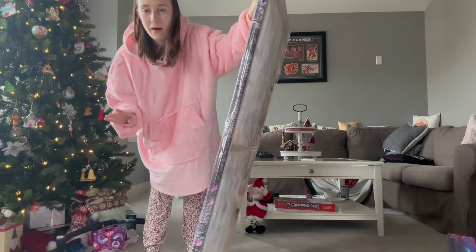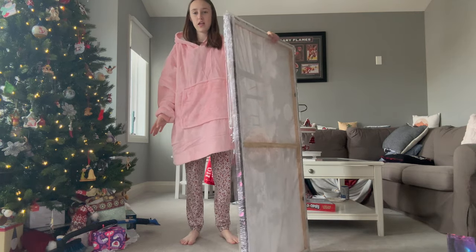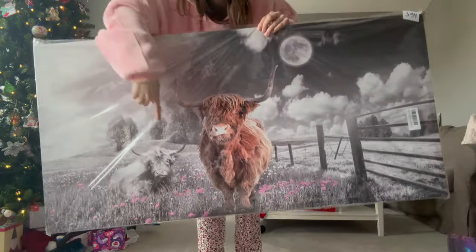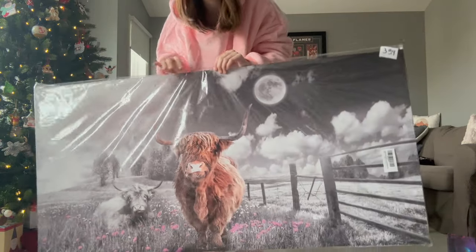I almost forgot — I'm actually wearing one of my gifts right now: a light pink hoodie, which I've been asking for for a while. And my last gift, which I need to figure out where to hang, is a massive Highland cow picture. Just for reference, I'm five-foot-three, and this picture is pretty big — it's two Highland cows, one colored, with colored flowers down below. It's the best picture I've ever seen.